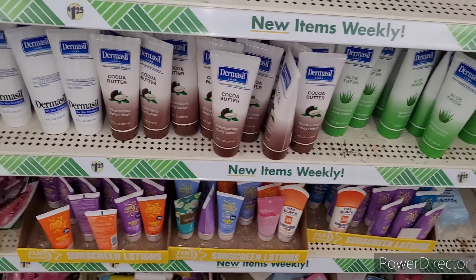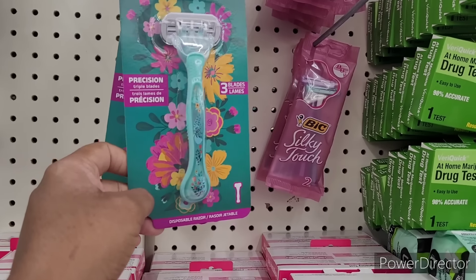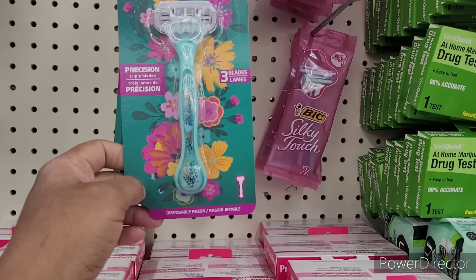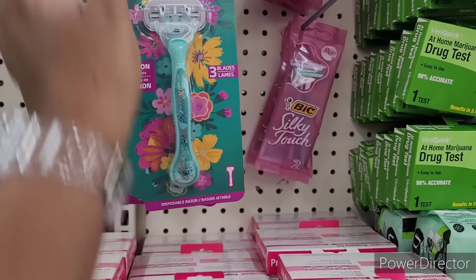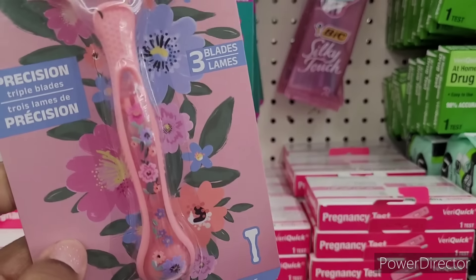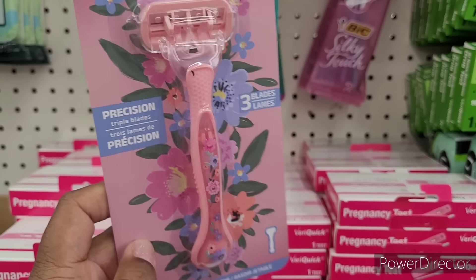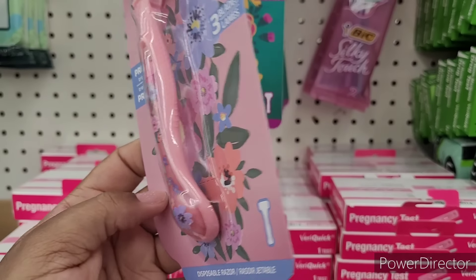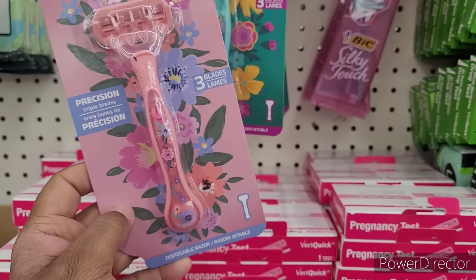Look at these — these are so stinking cute. They got these little razors, it says three blades. They came out with something real girly. Now the question is, do they really work? Are they really a good little razor? But they cute though.